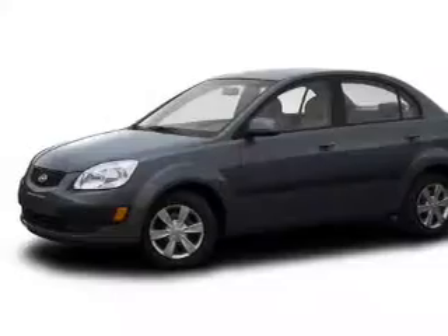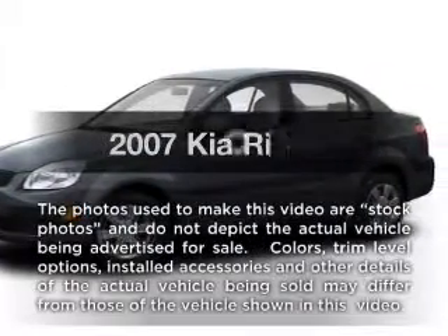Worry-free shopping at Bankston.com. Bank on Bankston to save you money. Introducing the 2007 Kia Rio.